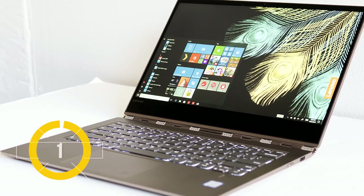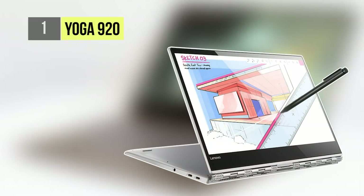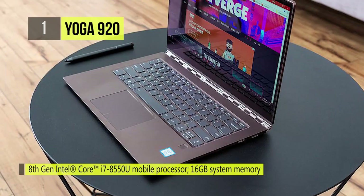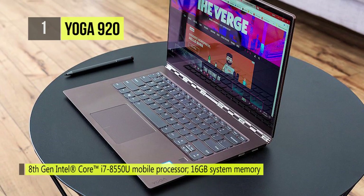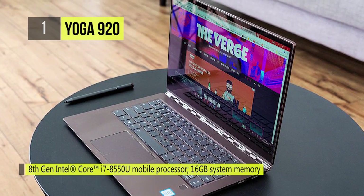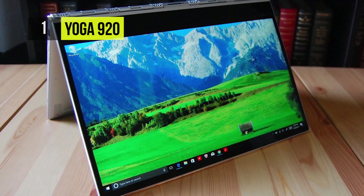Built for Windows Ink, the first-placed Yoga 920 makes it easy to get your thoughts down in writing quickly. The slim display bezels, sturdy all-metal chassis, and the watchband 360-degree hinge make the 920 look and feel premium. At 3 pounds, it is far from being the lightest, but is also not preposterously heavy.